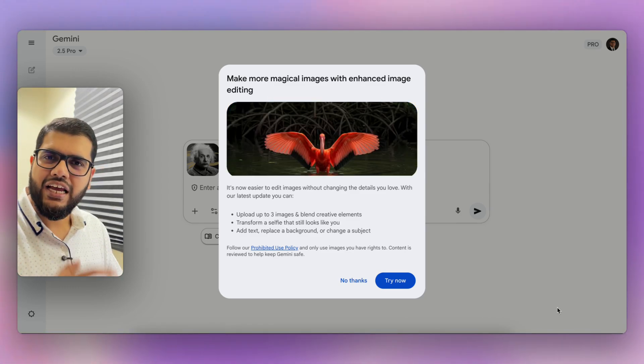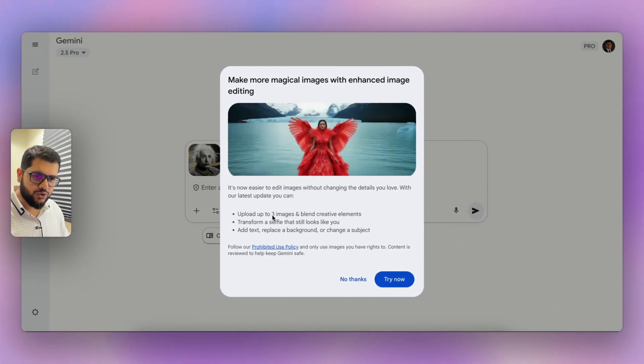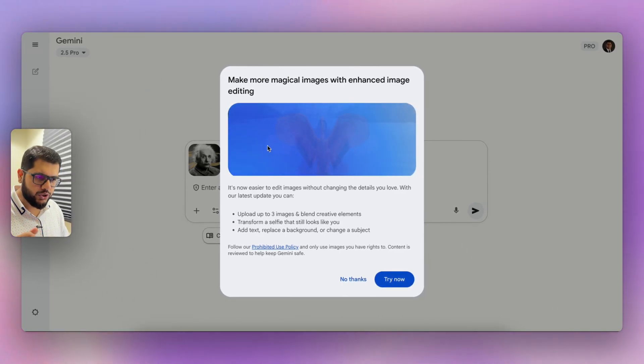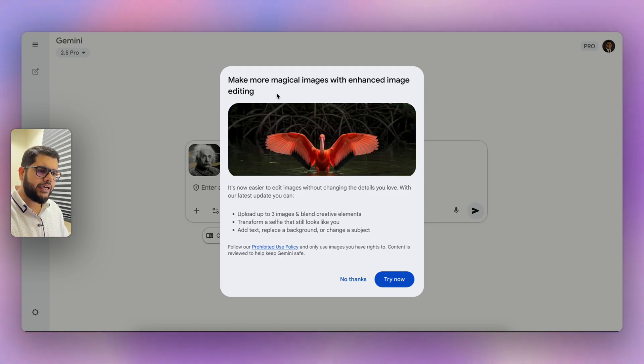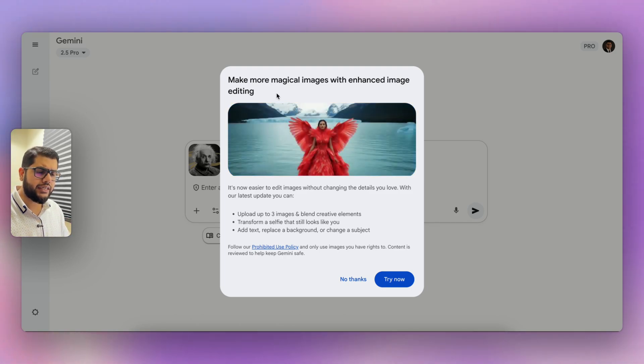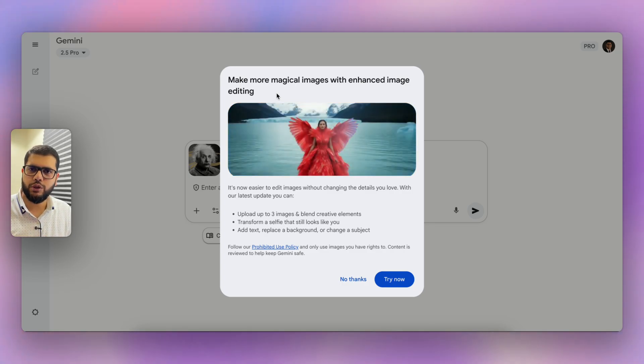It takes things to the next level. Let's have a look at how it works. This is gemini.google.com — I just loaded the page and you can see this pop-up which says 'Make more magical images with enhanced image editing.' This is the Nano Banana update that has come inside Gemini. Let's try it now.